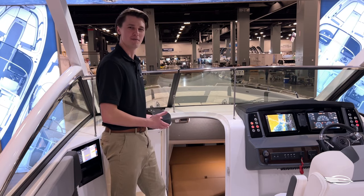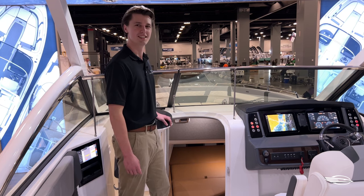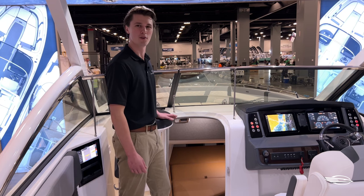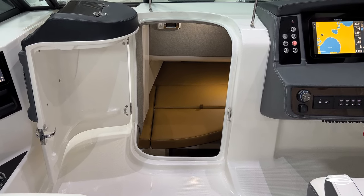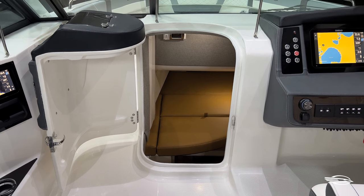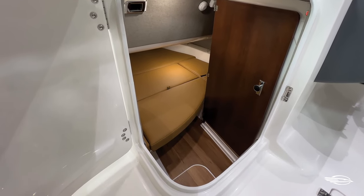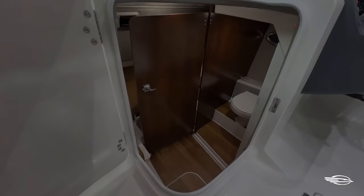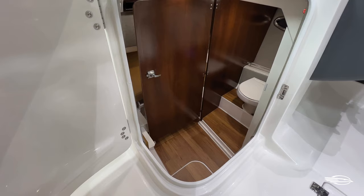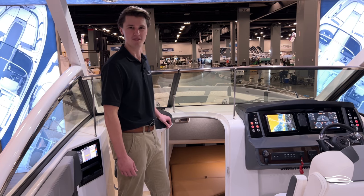The cabin has this wide three-dimensional door that allows you to easily step down into the cabin. Once you're inside you have four foot eight inches of head space, a large mattress, and a fully enclosed head. It comes standard with an electric head and overboard discharge as an option. It also comes with an overhead light and an opening port light. The memory foam mattress is large enough to sleep two and the center section folds up to give you storage space underneath the bed.